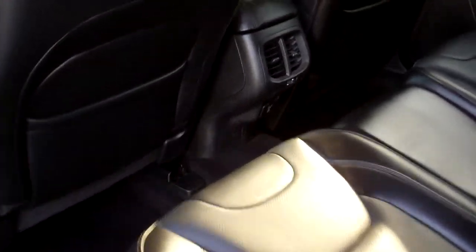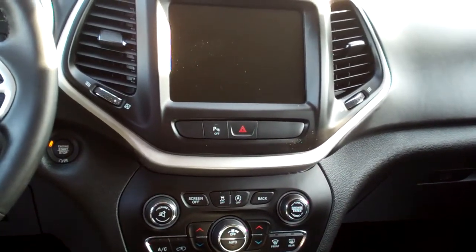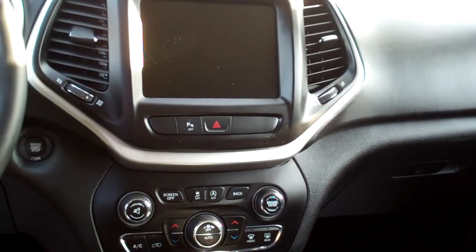Black leather, nice and clean, rear heat and air vents, nice sleek dash line, you got AM, FM, big screen, all kinds of controls there, media, satellite radio, navigation.